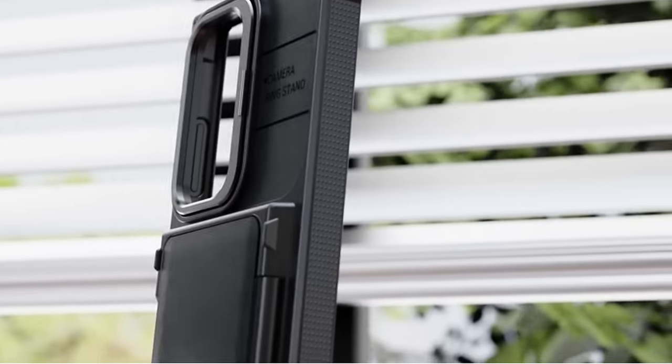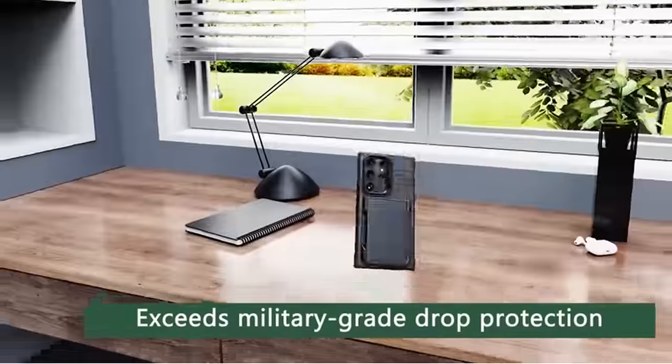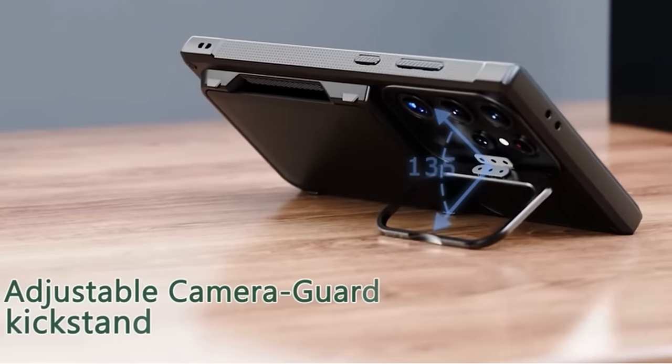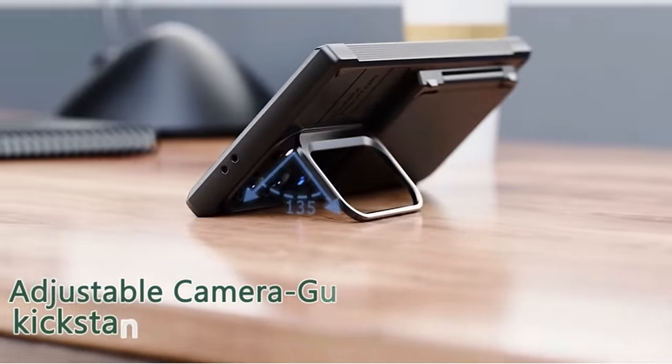The case's military-grade drop protection has withstood over 8,000 12-foot drop tests, ensuring durability and safeguarding your phone against daily wear and bumps. Sinmeso can be contacted through the Amazon message center for any assistance, ensuring a satisfactory solution to any concerns.